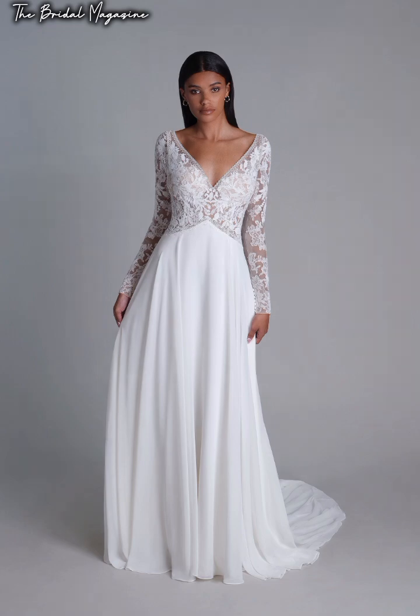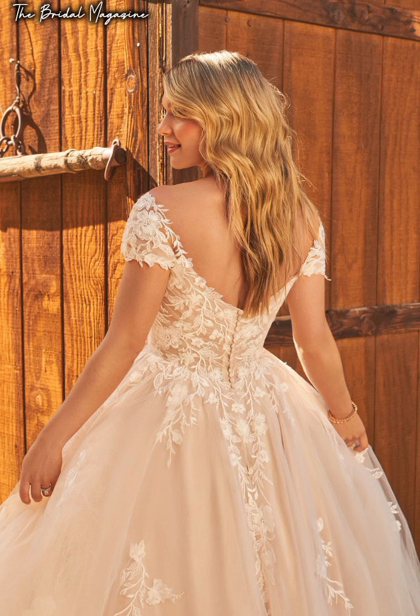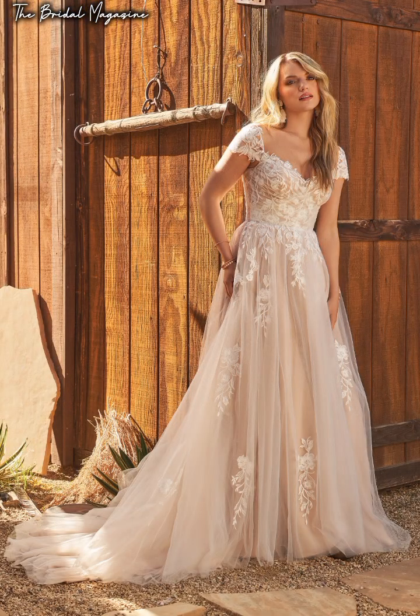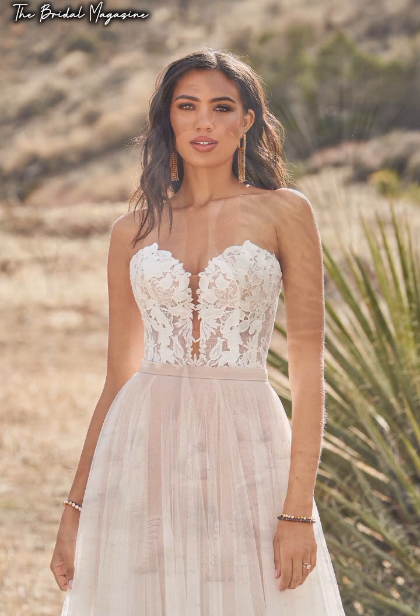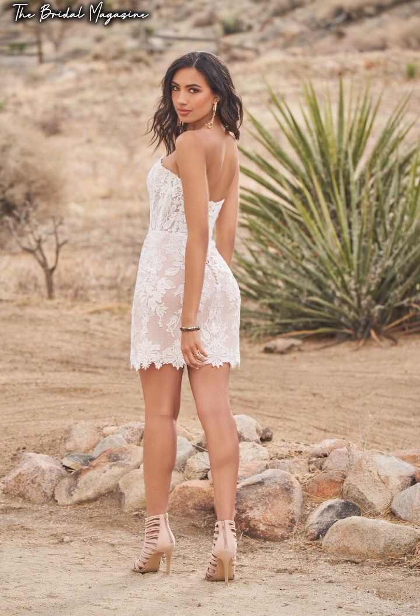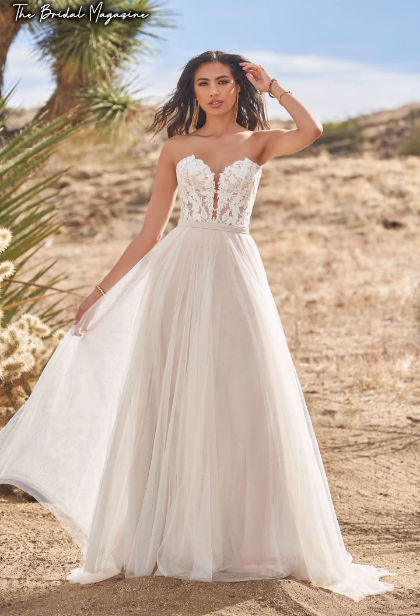The last con of renting a wedding dress is that you won't get the sentimental aspects. If you want to keep your dress forever and possibly pass it down to the next generation, a rental probably isn't for you. For some brides, an heirloom wedding dress holds memories of a lifetime, and renting a dress takes away that sentimental value.